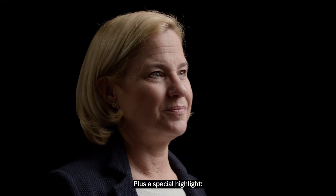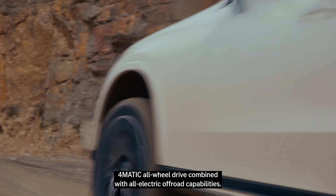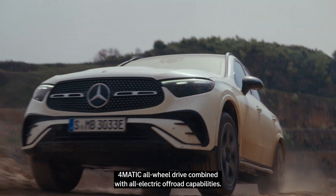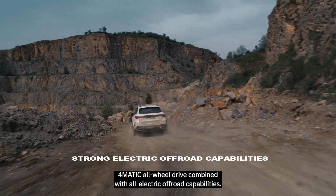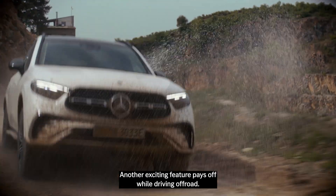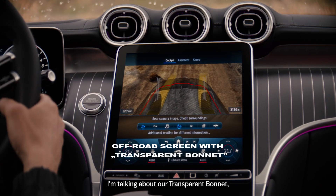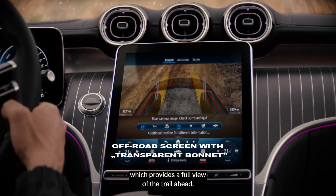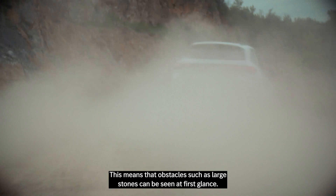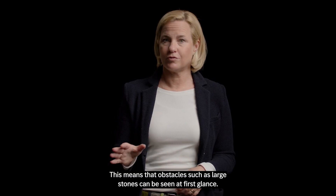The result is impressive. Plus a special highlight: for the first time, our plug-in hybrids offer 4MATIC all-wheel drive combined with all electric off-road capabilities. Another exciting feature pays off while driving off-road. I'm talking about our transparent bonnet, which provides a full view of the terrain ahead. This means that obstacles such as large stones can be seen at first glance.